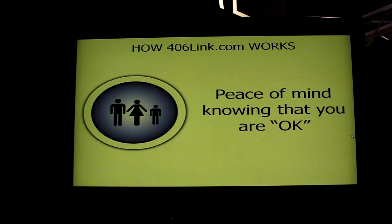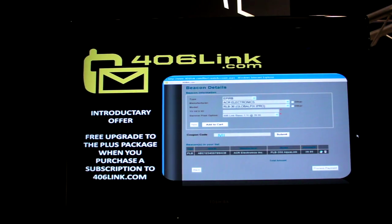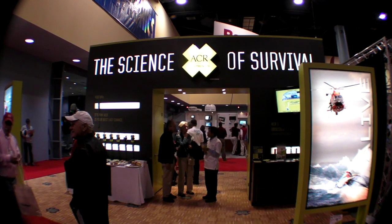Personal locator beacons and EPERBs communicate a distress message in life-threatening situations directly to the Coast Guard. When you try and decide between an EPERB and a PLB, I often tell folks if you're on the boat by yourself, attach a PLB to your person. If you're disconnected from the boat, all of your other gear on the boat doesn't help you very much — it's only the gear that is with you.